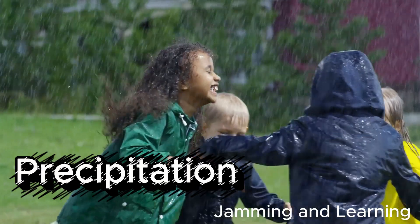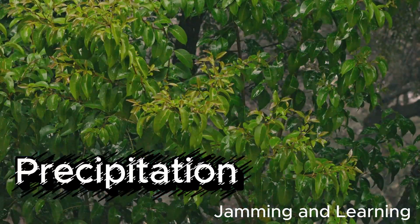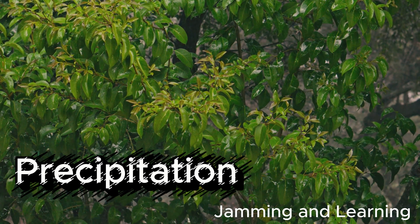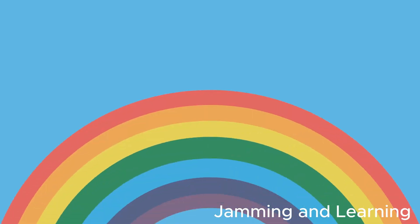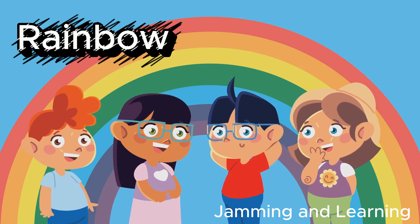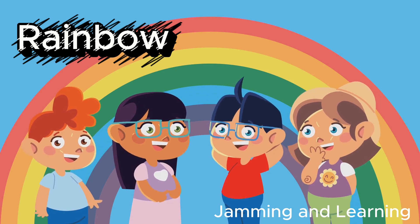Rain is super important. Without it, our world would be dry and thirsty. It helps plants grow, fills up lakes and rivers, and gives us water to drink. Animals need rain, too — frogs, birds, and even elephants love a good splash. And don't forget, sometimes after the rain, you might spot a beautiful rainbow in the sky. Rainbows are like nature's way of saying thank you for the rain.